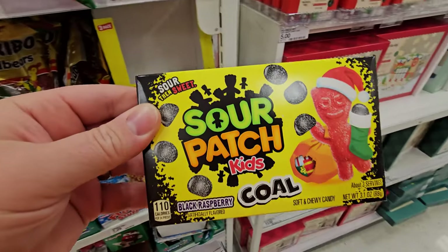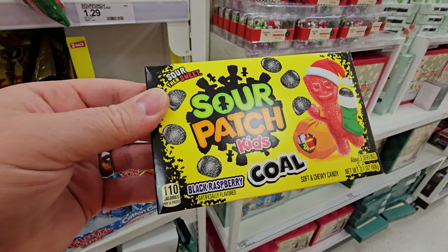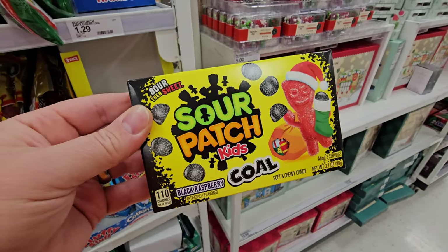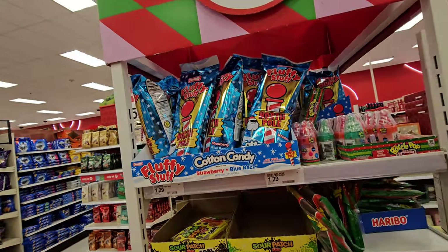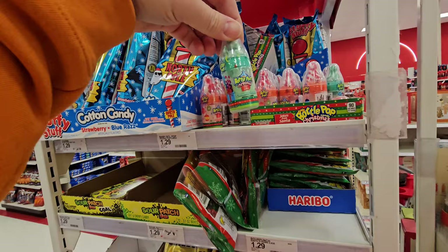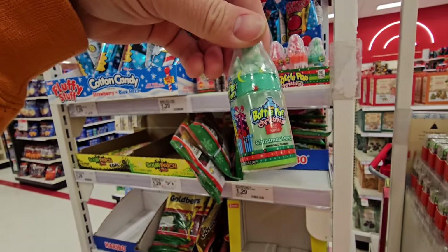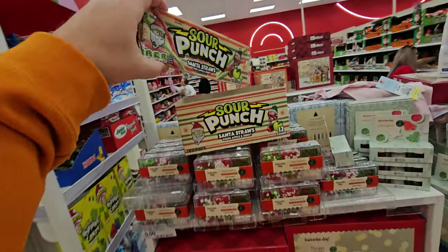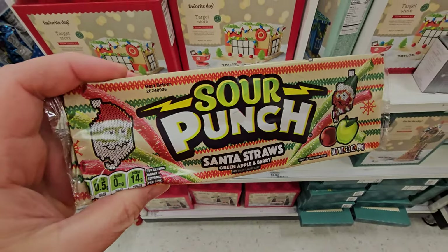Look at this. These must be pretty hot because there's only one left — Sour Patch Kids Black Raspberry. What the heck? Fluffy Stuff North Pole Cotton Candy. Baby Bottle Pop Christmas Flavors — Christmas Punch and Cherry Vanilla. Sour Punch Santa Straws.